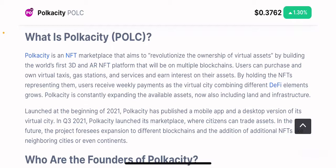Users can purchase and own virtual taxis, gas stations, and services, and earn interest on their assets. By holding the NFTs representing these assets, users receive weekly payments as the virtual city — which combines different DeFi elements — grows. So you basically unlock both the DeFi and NFT potential of these items. Polkacity is constantly expanding available assets, which also includes land and infrastructure that can be bought, sold, and traded on the platform.